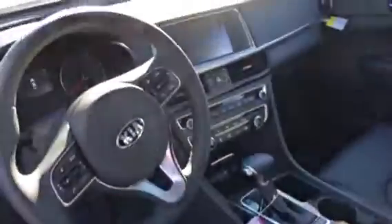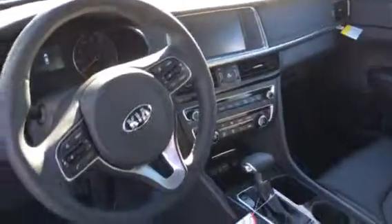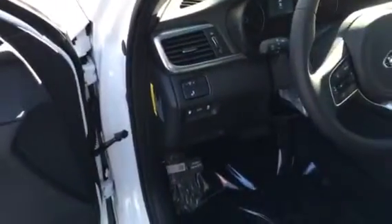Awesome interior — heated and ventilated seats, navigation, backup camera, Bluetooth, blind spot detection.